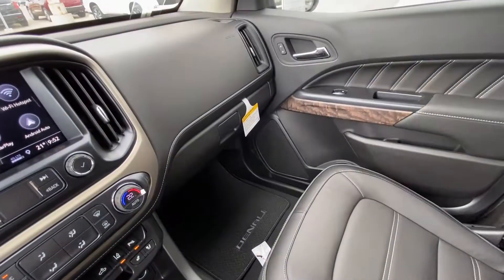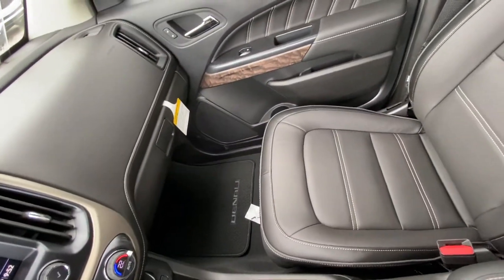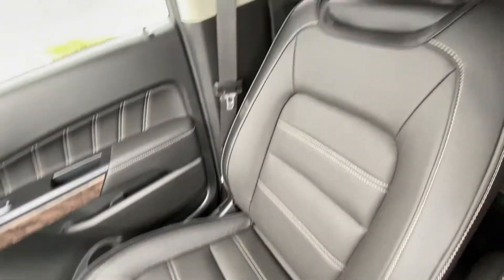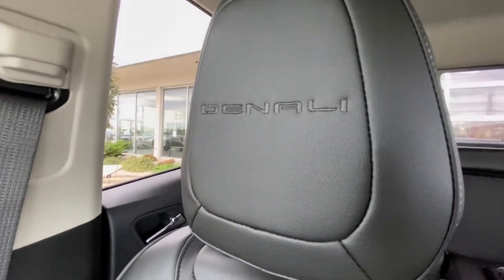All black interior with Denali branded floor mats and leather heated and ventilated Denali seating.